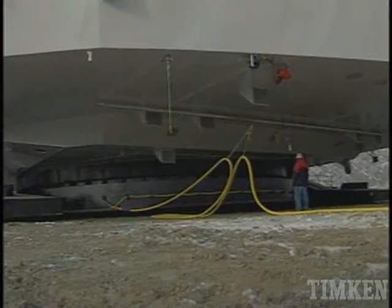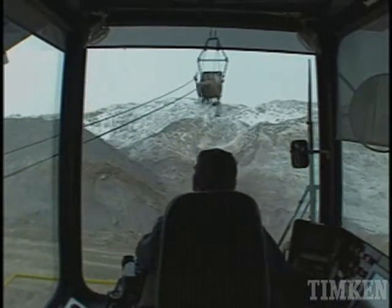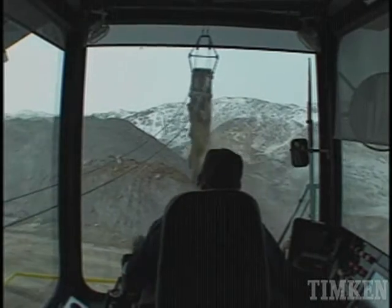A dragline can weigh 15 million pounds. Because draglines are at the heart of an open mine, keeping the dragline in operation 24-7 is essential.